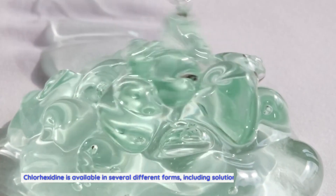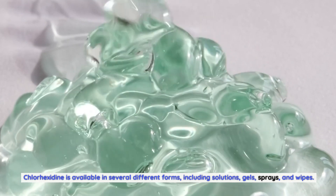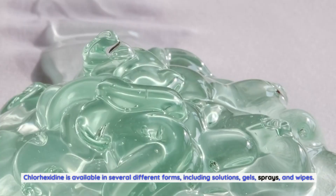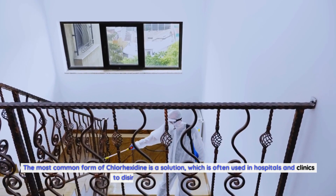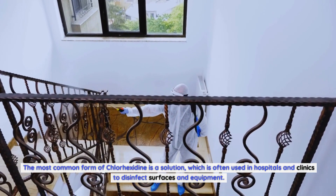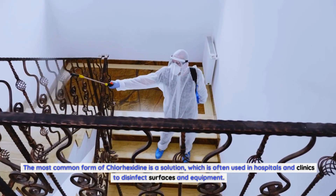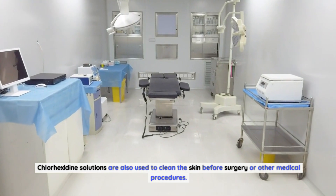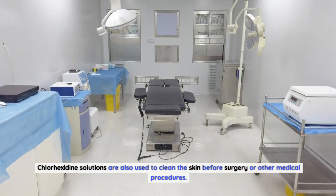Different forms of Chlorhexidine. Chlorhexidine is available in several different forms, including solutions, gels, sprays, and wipes. The most common form of Chlorhexidine is a solution, which is often used in hospitals and clinics to disinfect surfaces and equipment. Chlorhexidine solutions are also used to clean the skin before surgery or other medical procedures.